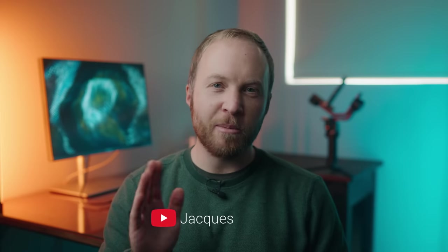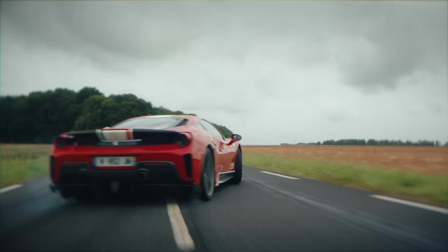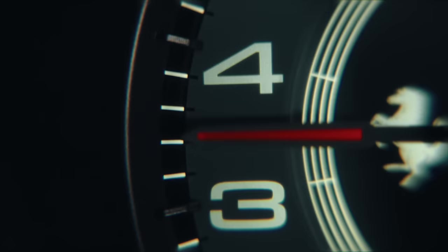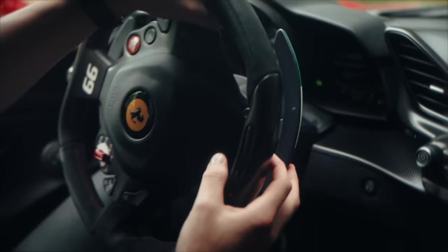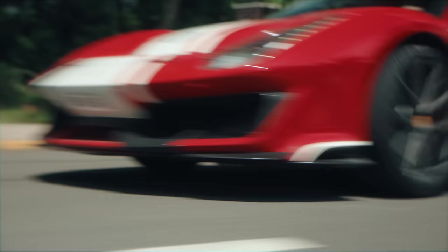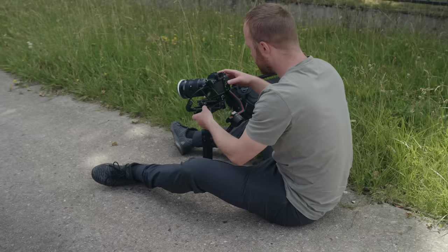In this video I'm going to break down a recent car commercial idea. I'll take you behind the scenes looking at gear, explain the lighting setups, and explore creative filming techniques. Let me start by saying that you don't need a massive crew to pull this off.